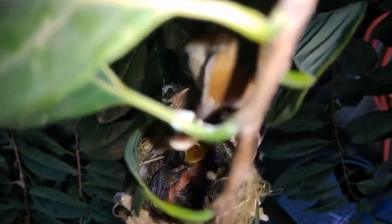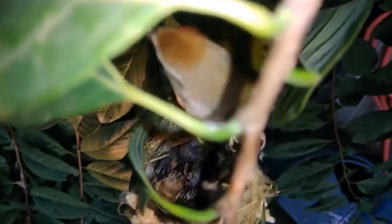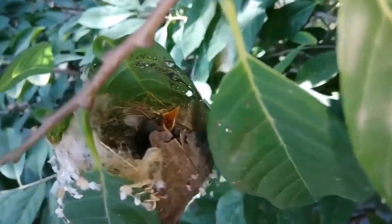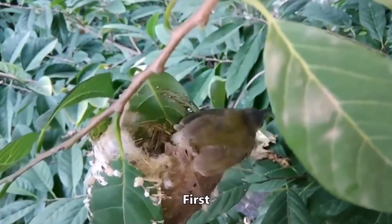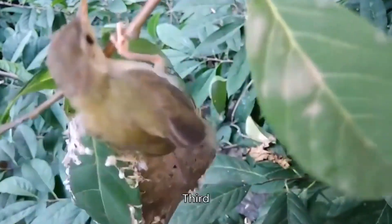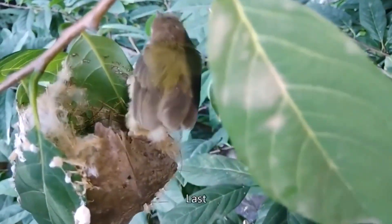Behind every nest, there is a story — a silent but crucial effort to preserve the species. This process is repeated tirelessly, generation after generation. Each new nest built, with each cycle of life, carries with it the heritage of all accumulated knowledge, passed down in almost imperceptible ways.